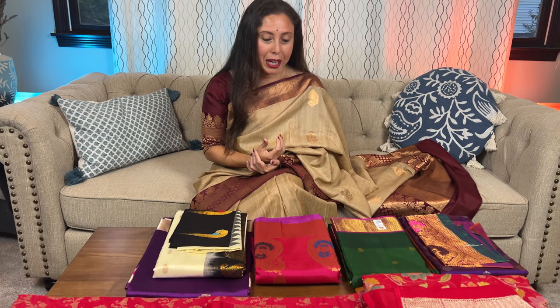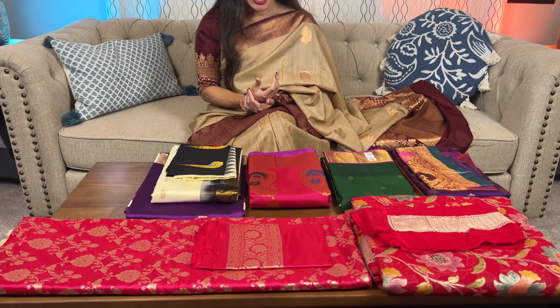Hello everyone, I'm Pail from Bengal Loops, and in this video I'm going to show you different kinds of traditional sarees — beautiful silk mark certified Kanjivaram, Gadwal, and Banarasi sarees. I have picked seven of them to show you.